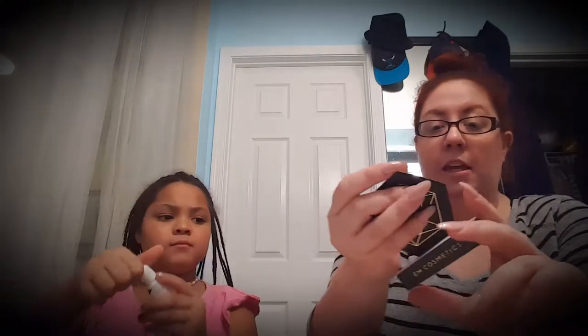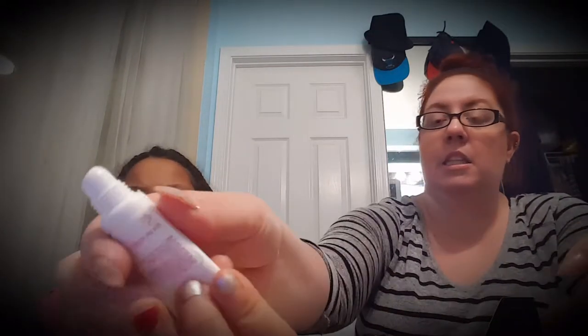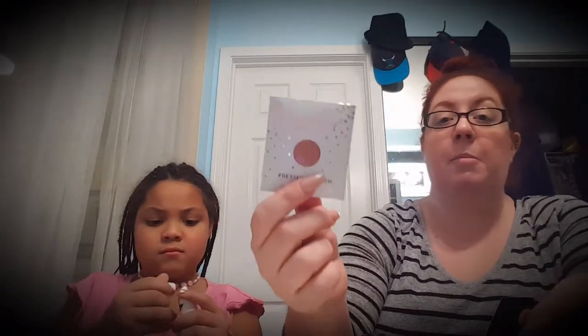We also got a highlighter by Milk, a blush by Tarte, and I think this is a lipstick — EM Cosmetics sent us a lipstick. This is the Skin Iceland lip saver. And then one of my personal favorites, Colourpop, sent us a pressed powder. Colourpop is by far one of my most favorite brands — the makeup is high quality and dirt cheap, which is difficult to find together. So we're going to go through all this stuff.